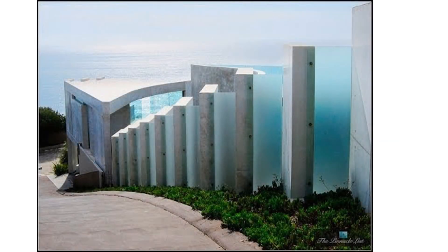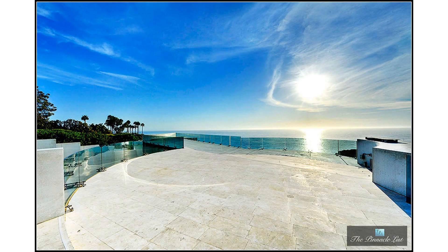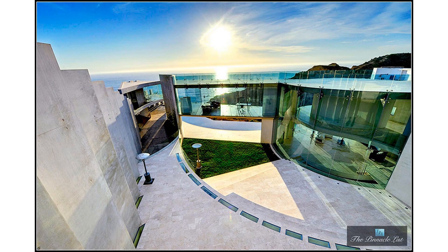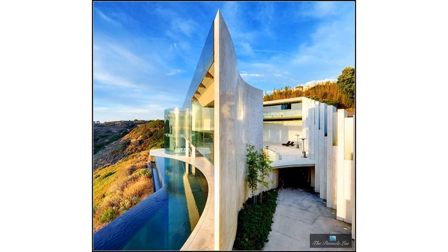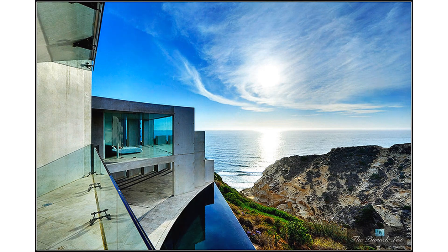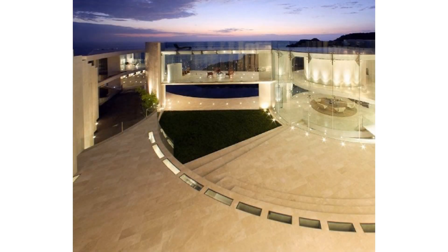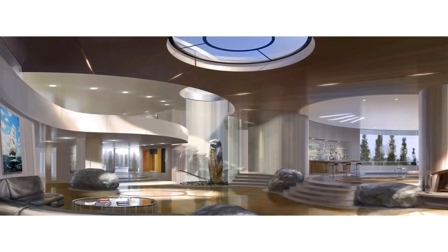Today, we're diving into the heart of Tony Stark's iconic world from the first Iron Man movie. Join us as we unravel the secrets behind the breathtaking interior architecture that brings the genius billionaire's lifestyle to life. The exterior of Tony Stark's mansion sets the stage for the innovative design that lies within. But it's what's inside that truly captures the imagination.